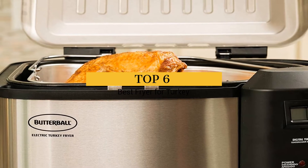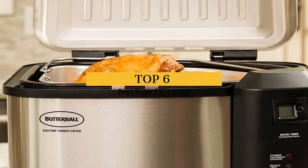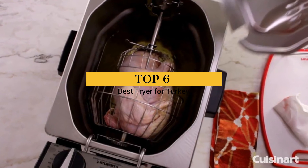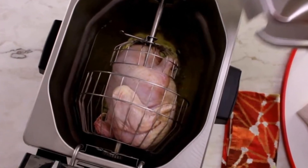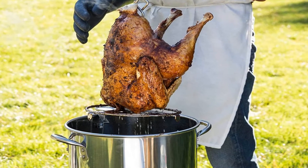Are you looking for the best turkey fryers? I have compiled a list of top 6 best turkey fryers this year. These are hand-picked based on the overall design, hardware, customer reviews, and expert reviews.